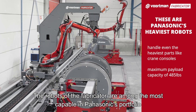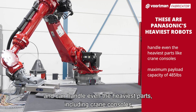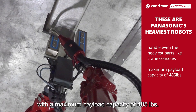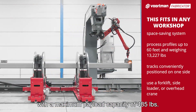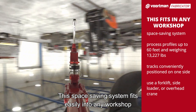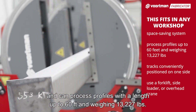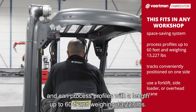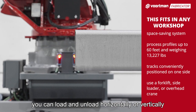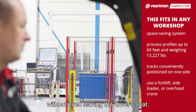The robots of the Fabricator are among the most capable in Panasonic's portfolio and can handle even the heaviest parts, including crane consoles, with a maximum payload capacity of 485 pounds. This space-saving system fits easily into any workshop and can process profiles with a length up to 60 feet and weighing 13,227 pounds. With tracks conveniently positioned on one side, you can load and unload horizontally or vertically without even leaving the driver's seat.